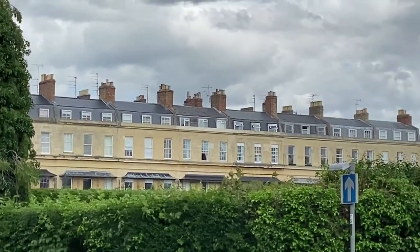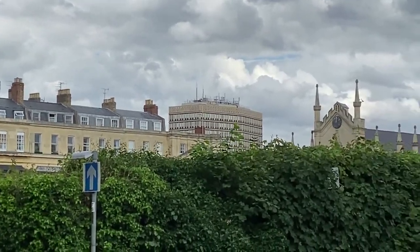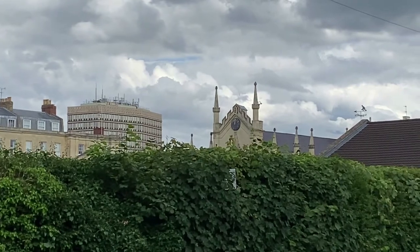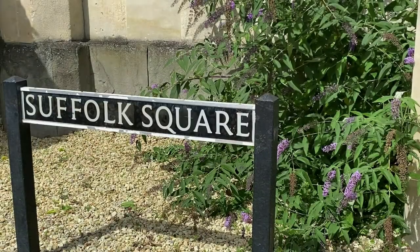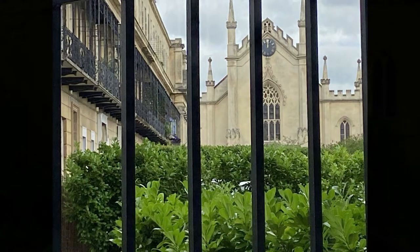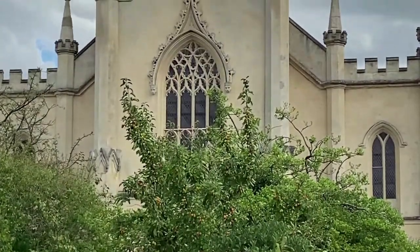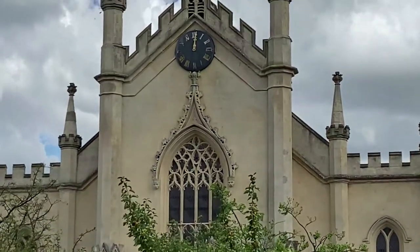Here we are at church number two. This is Saint James's church, or was Saint James's church, in Suffolk Square in Cheltenham. This was originally built in 1825 and the ground was given by the Earl of Suffolk's daughter, who donated it so a church could be built. It was finished off by Papworth, who put that pediment on the roof especially so the clock could be placed up there.